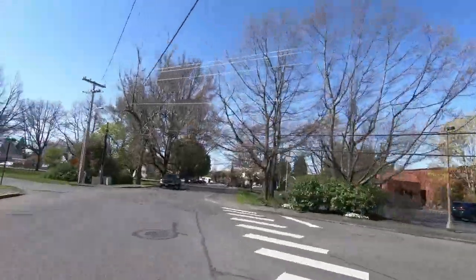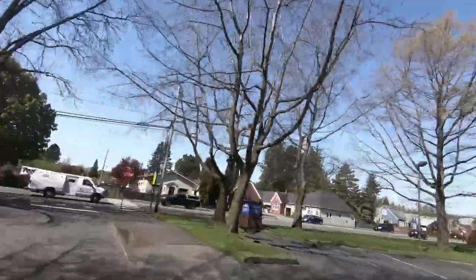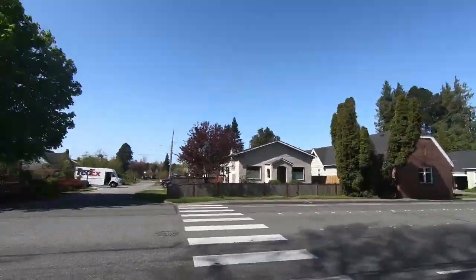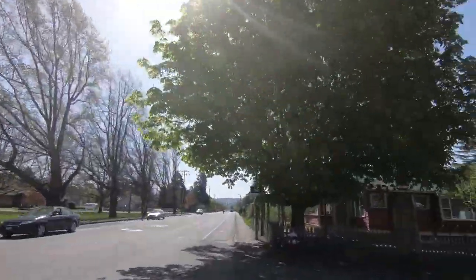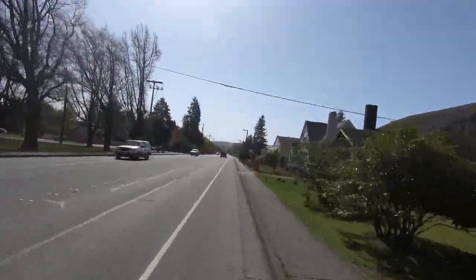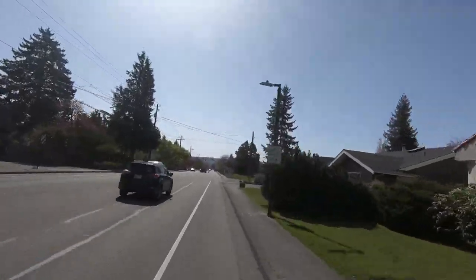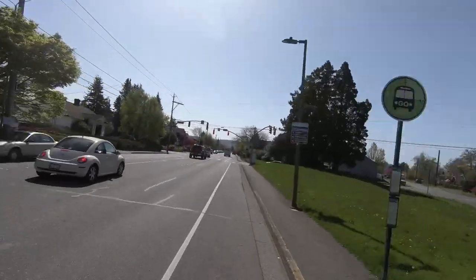Coming up, we see the intersection to Northwest Avenue. As soon as the traffic clears, we're going to turn south here on Northwest. Northwest will turn into Elm Street, crosses Broadway, and turns into DuPont as we head towards downtown. And yes, there is a bicycle lane on this street. And yes, it is nice and flat.